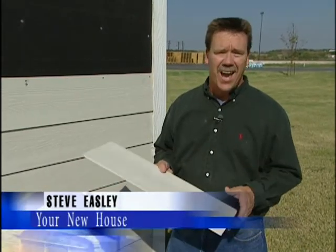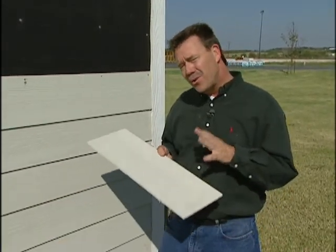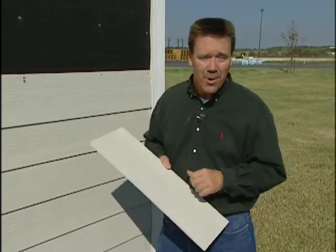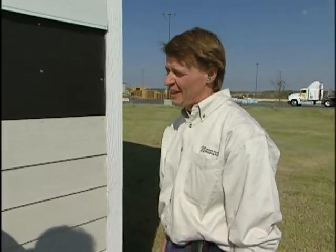Did you know that Americans spend over three billion dollars a year on siding products? We're all looking for siding that doesn't warp, rot, or buckle, or get eaten by termites. The answer really lies in a building product that's been around for hundreds of years — it's called cement. Today I'm with Dave Kessner of James Hardy Building Products, and he's going to tell us why cement board siding is so popular.